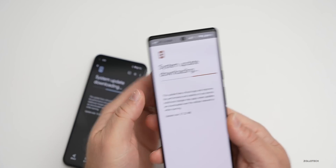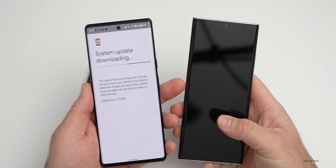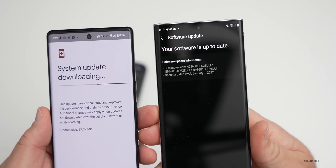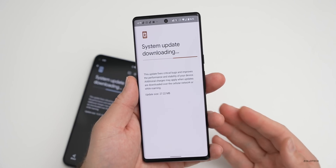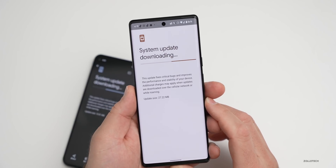If you have a different device, maybe a Samsung device, you may have already had this update for as many as about eight days or so. On the Note 20 Ultra I don't have it yet — I have the January 1st update — but you may have had it for some time, whether it be a Note or an S21 Ultra or others, so you should have the same updates with many security fixes as well.